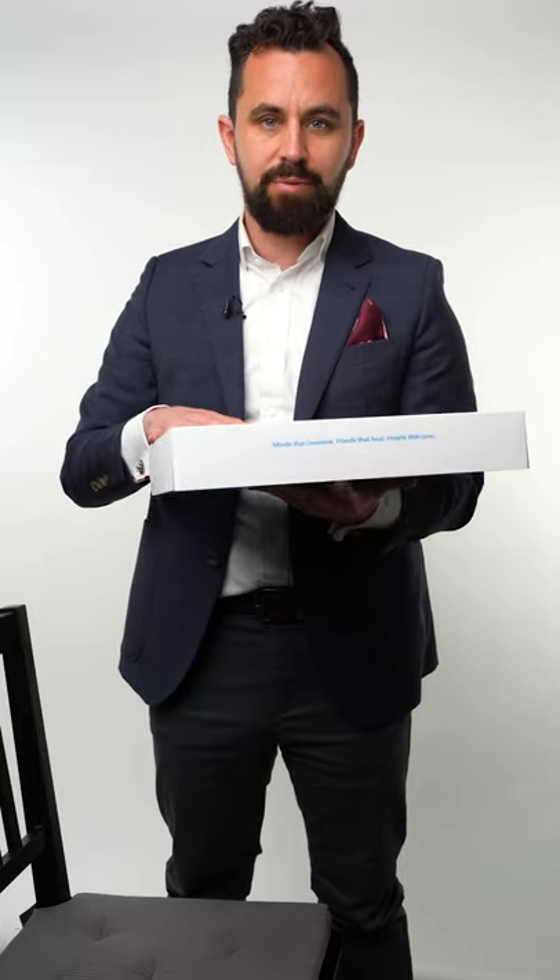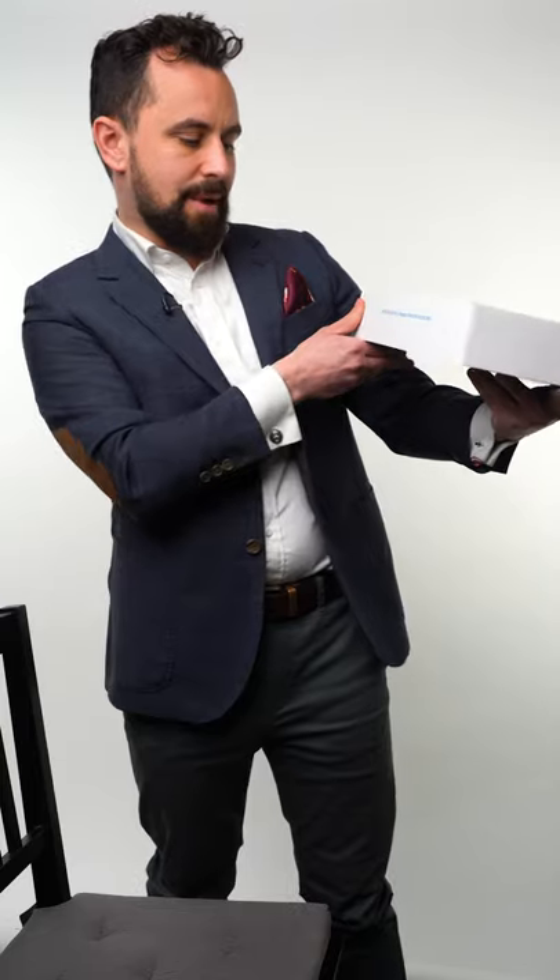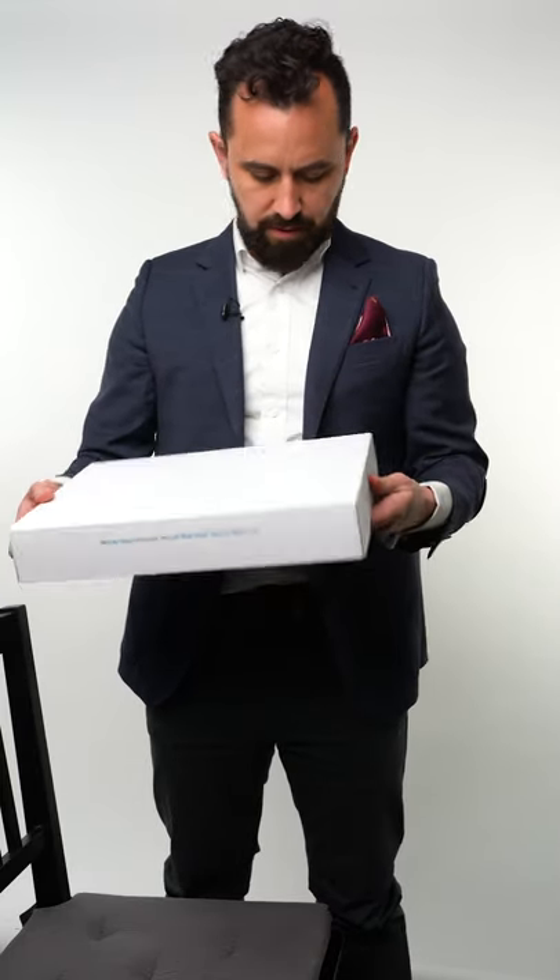So I went to Pollock Clinics in Vancouver, British Columbia, and they give you this amazing box that's very classy — knowing as you carry it around places, as you get into maybe the cab after your vasectomy or as you're taking it to the office, people don't actually know what it's for, which is nice. It says here: 'Minds that innovate, hands that heal, hearts that care,' as they care about us and what's happened to us.